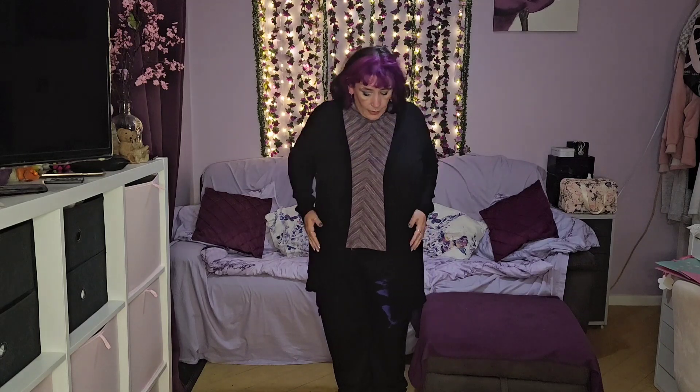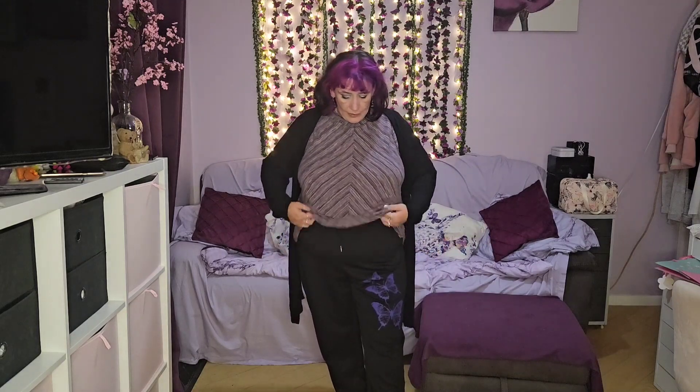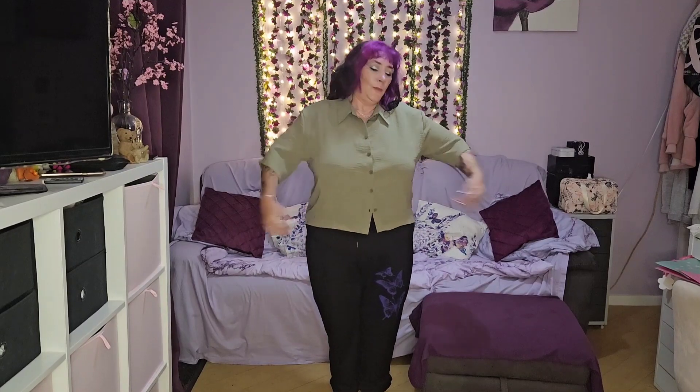Then we've got the chevron pattern top — it was quite nice. Again I'm wearing a cardigan because the short sleeves are too short for me, but autumn/winter time I'd style it with a chunky cardigan. I do like it — it's quite a nice pattern and it fits nicely. It's a little bit on the big side around the bottom but that's because I'm top heavy.